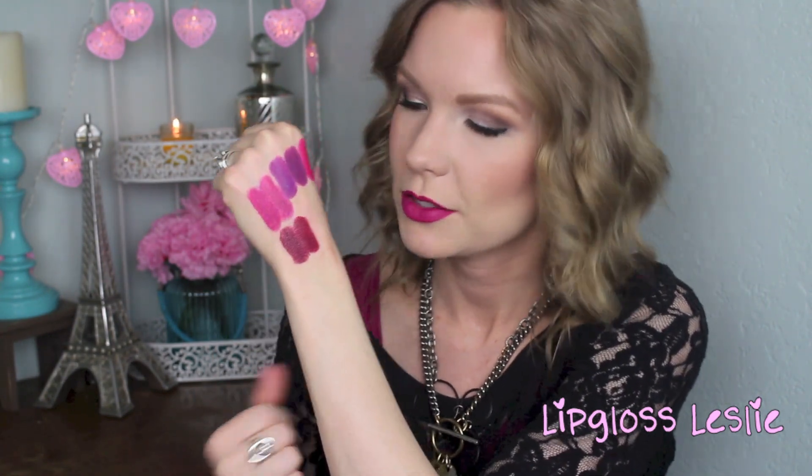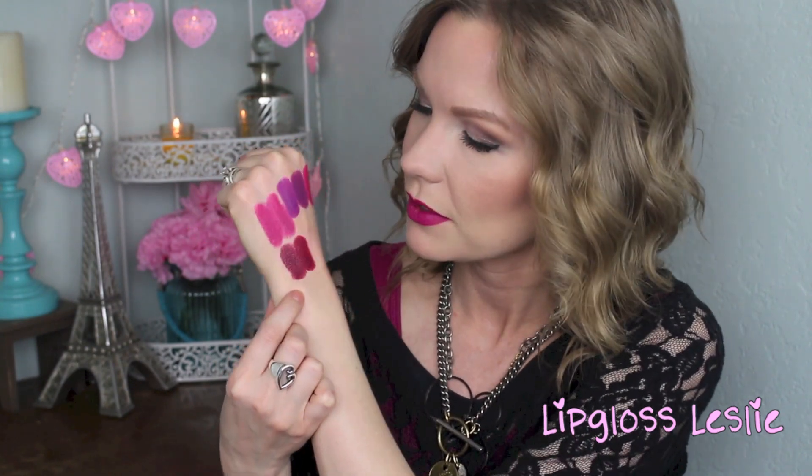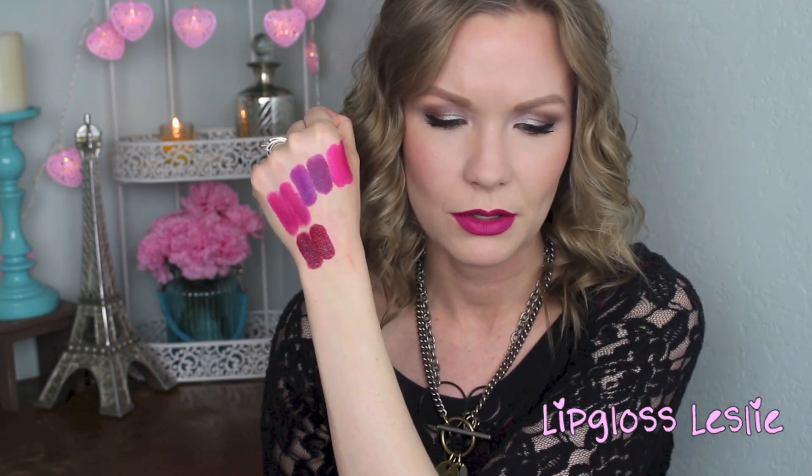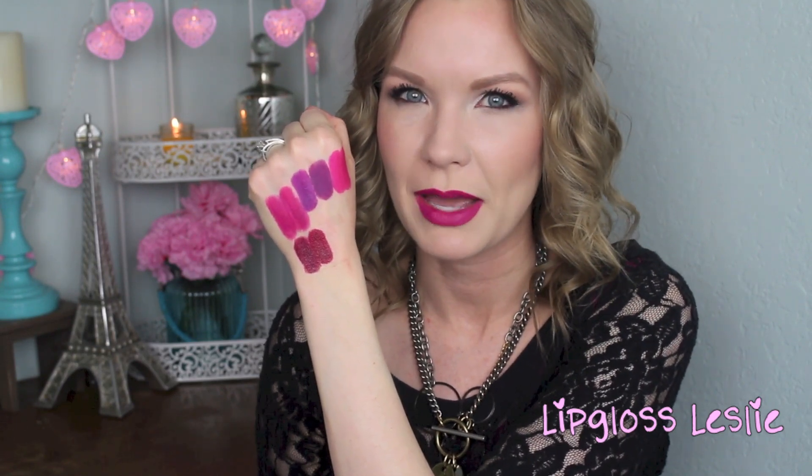I can see a slight variance in these in this light — I was swatching them in my bedroom in different lighting. They're still a dupe, but I want to point out the differences. The Bite Beauty Aubergine maybe has a tinge more purple, while the Rimmel Kate looks like it has a little bit more red. But they're really close. Both are creamy and a little bit shiny. Technically they differ in finish since Bite Beauty is labeled matte, but it really reads more like a creamy matte, so the finishes end up looking pretty close.